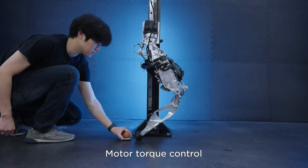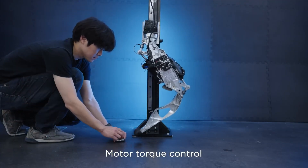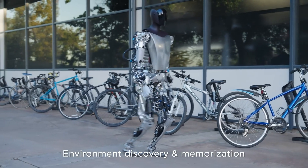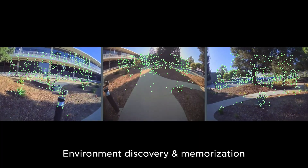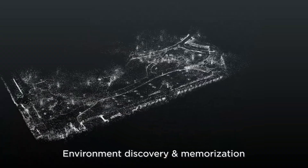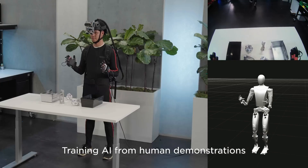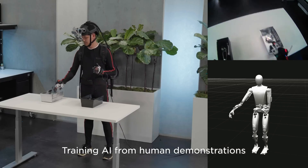Although the progress may still seem modest, it's a step in the right direction. The footage reveals five Tesla Optimus prototypes engaging in simple tasks such as walking around Tesla facilities and detecting and memorizing their environment. While these actions may not be groundbreaking, they demonstrate Tesla's progress in developing the robot's stability and its ability to interact with its surroundings.